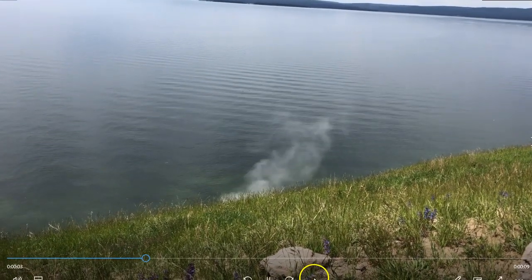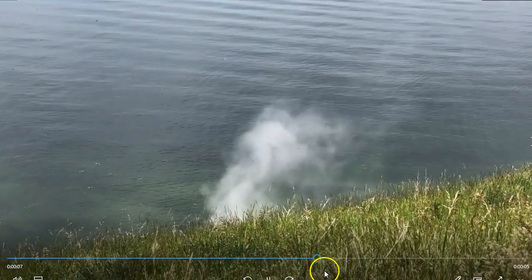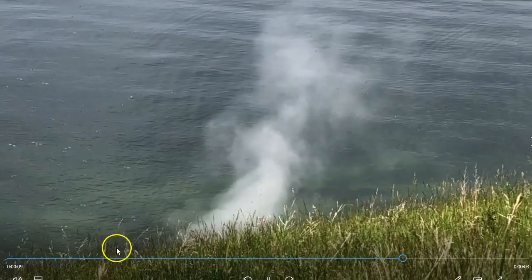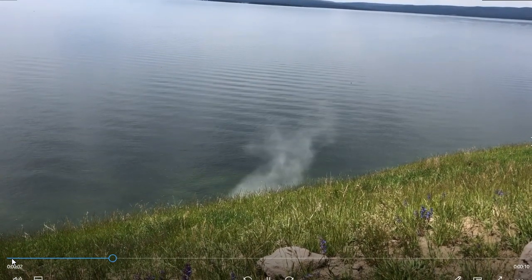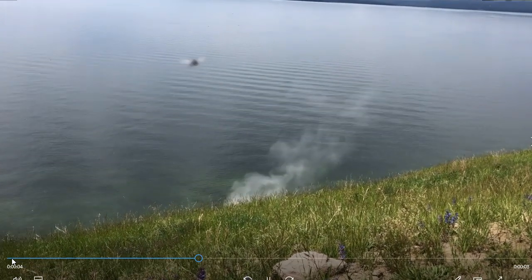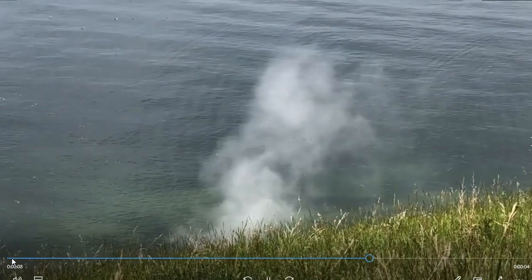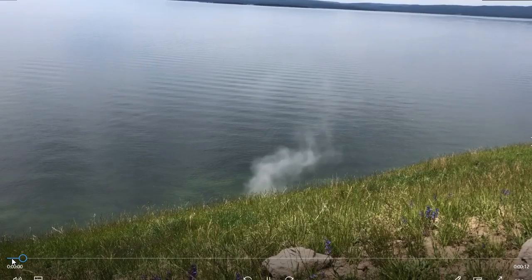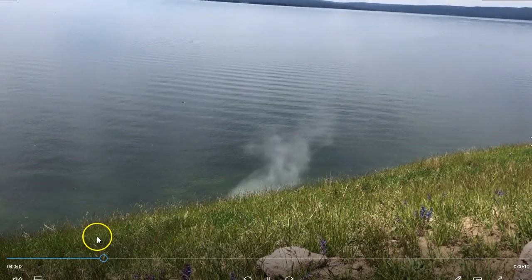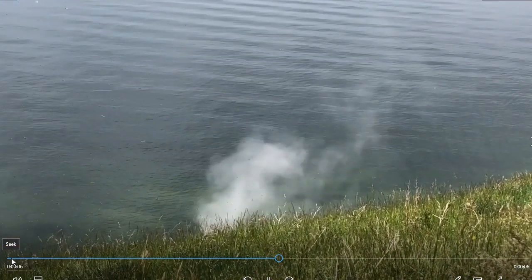It almost looks like it's coming up out of the water. You can see there's Yellowstone Lake right here. Beautiful area — I hope to visit this place someday. He said he was here maybe a year ago, and he doesn't remember this being here. So it's possibly just a new steam vent. It looks pretty small, and the grass surrounding it looks pretty healthy. So it could be just a new steam vent popping up on the edge of Yellowstone Lake.